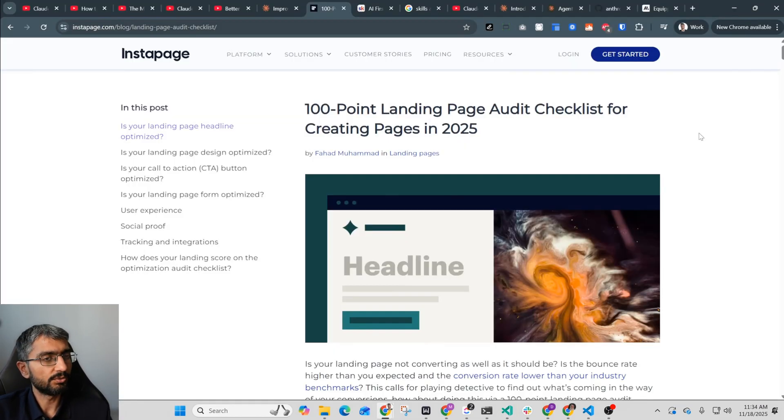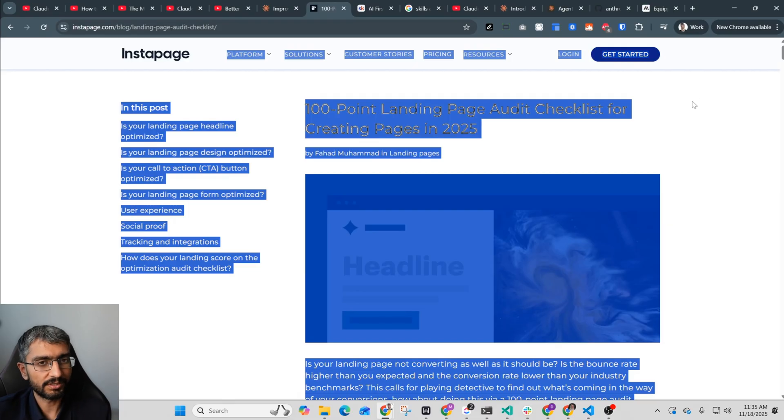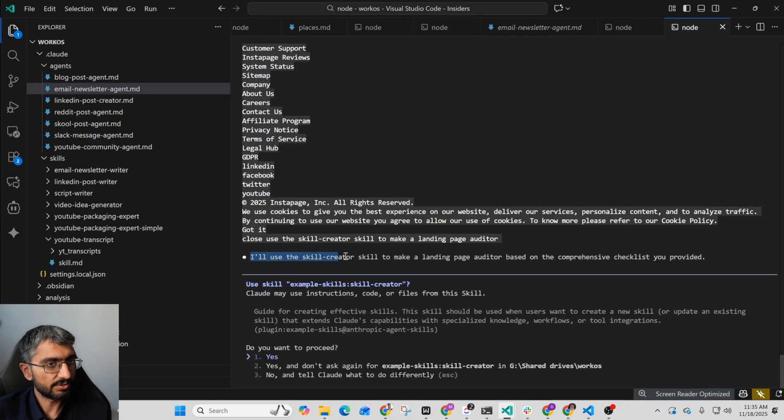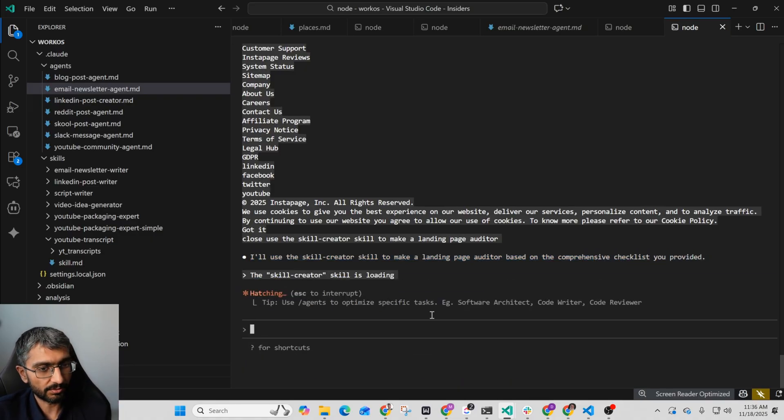Let me show you live. A while back I had to do a couple of landing page audits. Claude is generally good at landing page audits, but if you give it a checklist or resource it functions better. So I found a resource online, copied all its content into a Claude thread, and then asked: use the skill creator skill to make a landing page auditor. That's enough. It says it will use the skill creator to make the landing page auditor based on the comprehensive checklist — using the example skill creator we got from the Anthropic marketplace. I confirm yes, don't ask again, and then the skill loads into the context and it starts executing and making the skill.